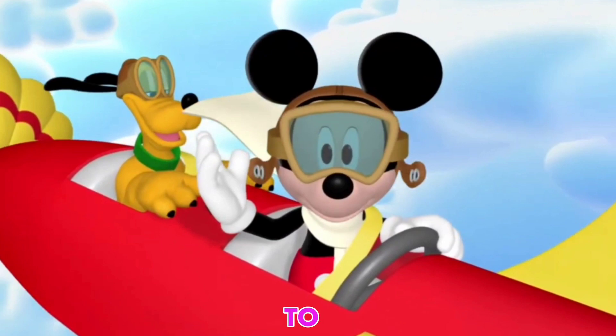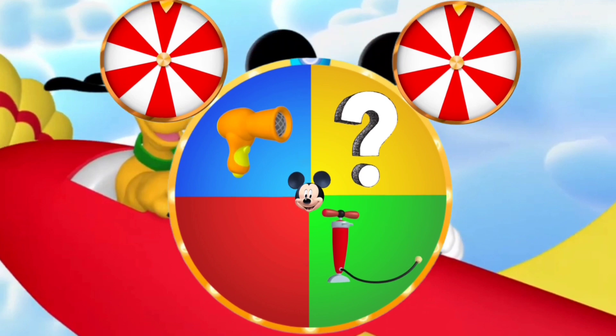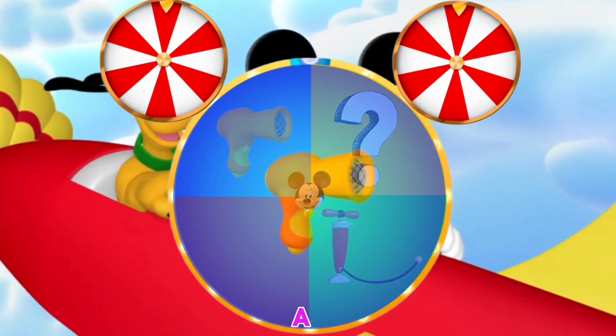We need something to get us to Minnie and Daisy quickly. Mickey, check out the Mousecatool. Everybody say, oh toodles! Oh toodles! A blow dryer. A bicycle pump. And the mystery Mousecatool. Which Mousecatool do we use? Yeah, you're right — a blow dryer.